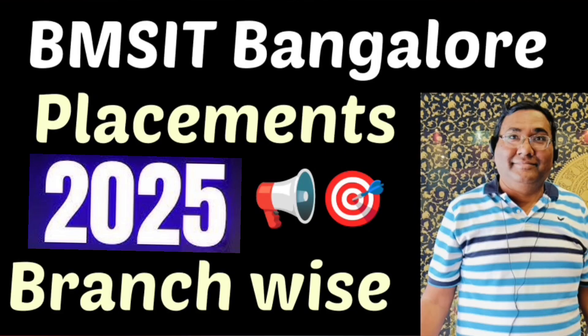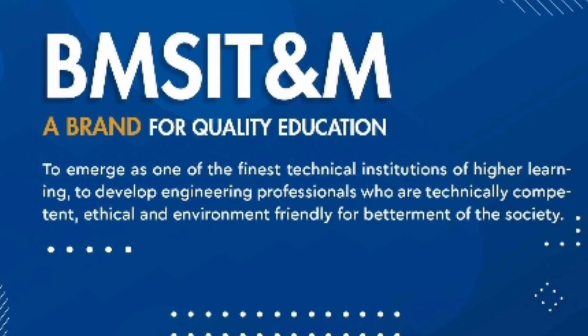Hello friends, good morning, good afternoon, good evening. So as you understand, this is about BMS IT Bangalore, which is BMS Institute of Technology. And I am going to cover the detailed placements review for the college.